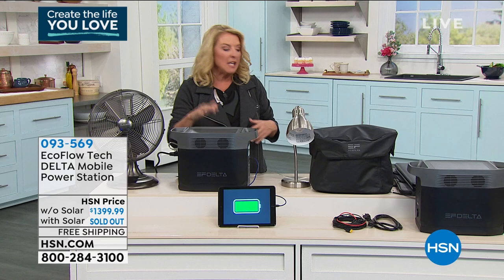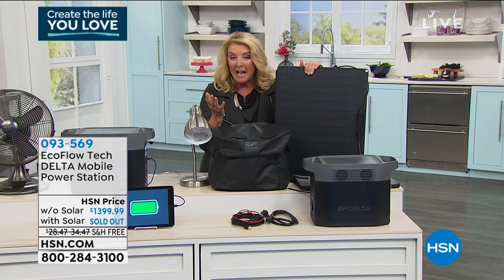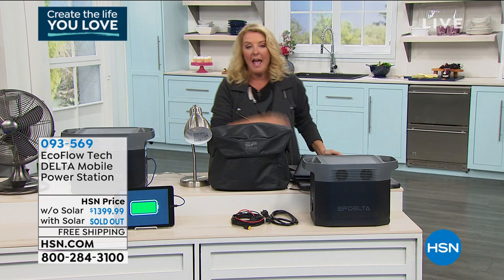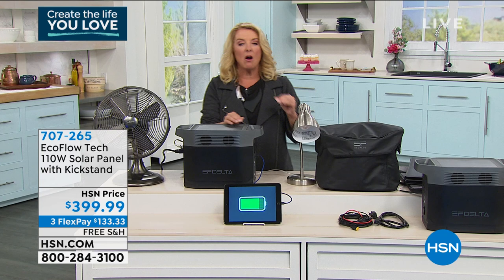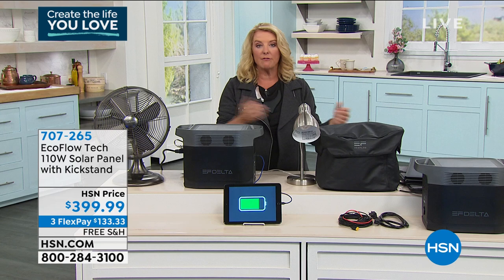Right now I have this version to recharge — you plug it in and within literally one hour it goes up to about 80% charge, so it's very quick charging. If you want power literally anywhere, we have solar panels still available — I only have about five left. You do get the cable that plugs into this, and it comes with its own case. If it's an emergency — an ice storm, a hurricane, fires in California — you can always have power wherever you go.